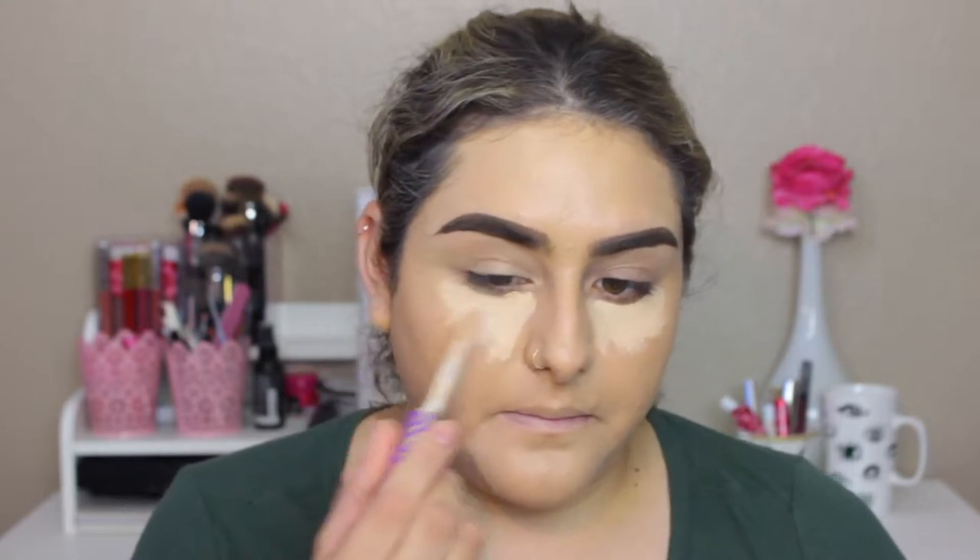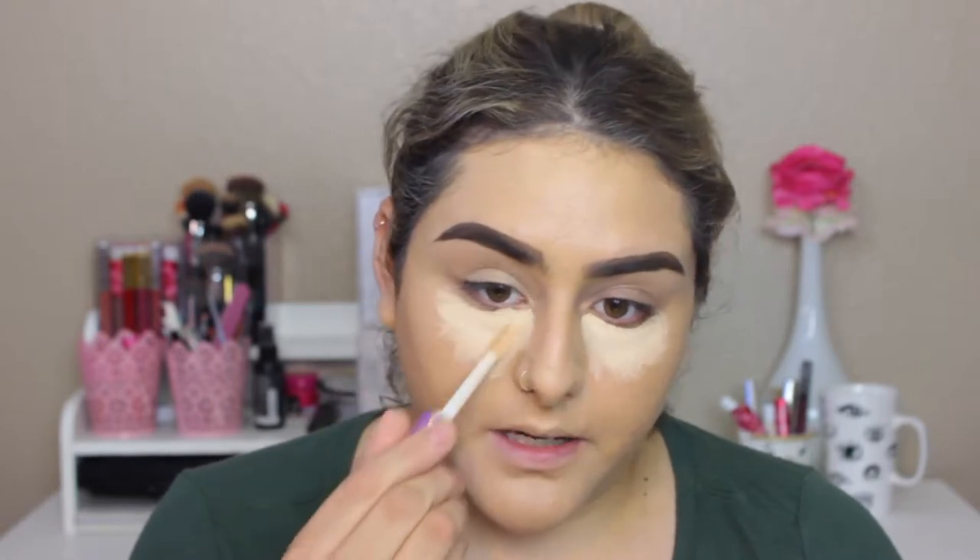I'm gonna put a little bit of concealer on so I don't look this bad. I've been having really big under-eye bags because I've been really tired lately. I don't know if I'm getting that REM sleep — that deep deep sleep — because I've been waking up a lot during the night. I'm using my Tarte Shape Tape concealer and just applying a little bit.